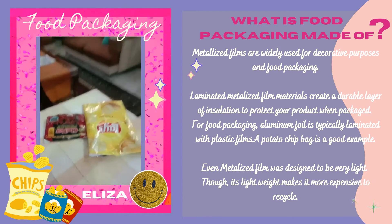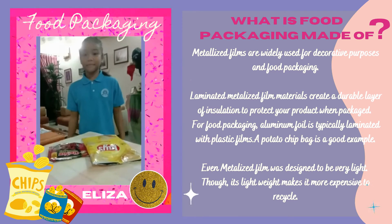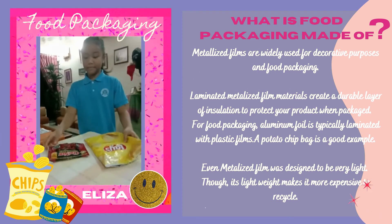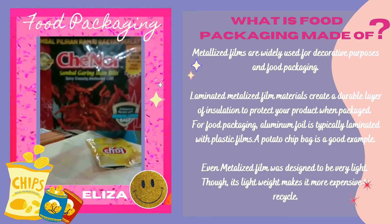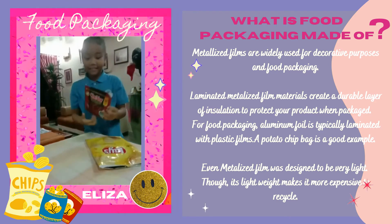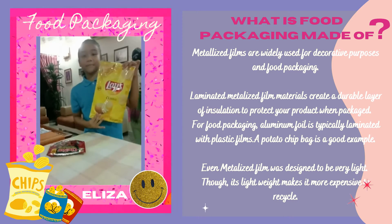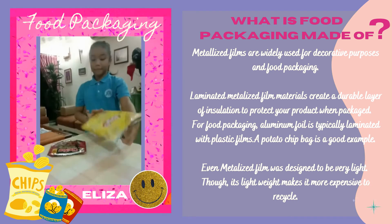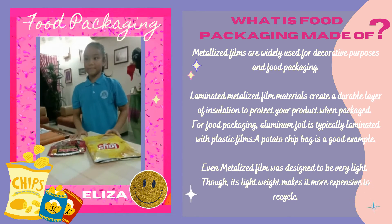Hi everyone, this is my video for C6 plastic surprises. Metalized films are widely used for decorative purposes and food packaging. Laminated metalized film materials create a double layer of insulation to protect your product when packaged. For food packaging, aluminium foil is typically laminated with plastic — a potato chip bag is a good example. Even though metalized film was designed to be very light, its lightweight nature makes it more expensive to recycle.